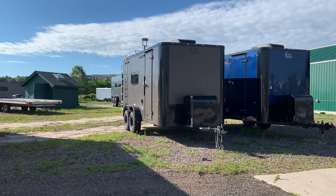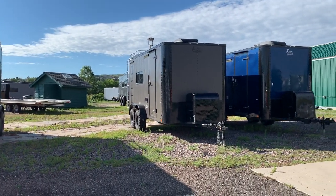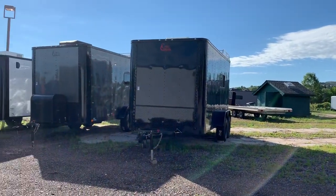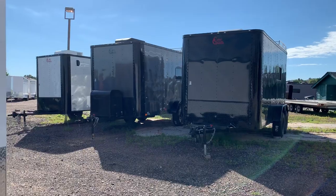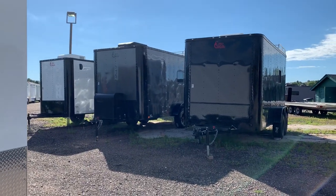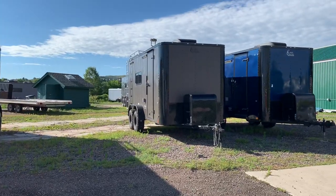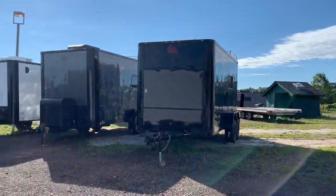Hey guys, it's Colorado Trailers. Wanted to give you an updated look at what's on the lot. We do have four seven by 16 off-road trailers in stock — this is very rare, they probably won't last long. We have charcoal blackout, black blackout, bronze blackout, and blue blackout, as well as one white six by 12.